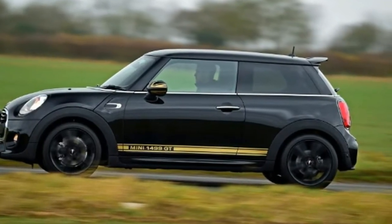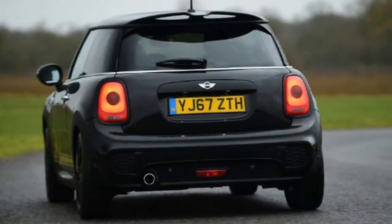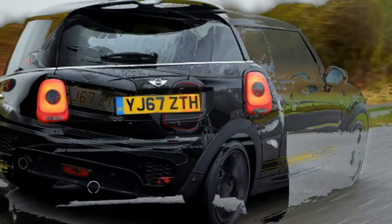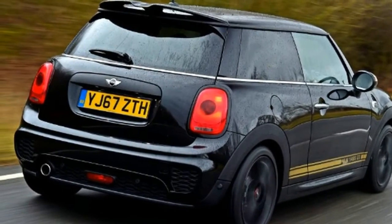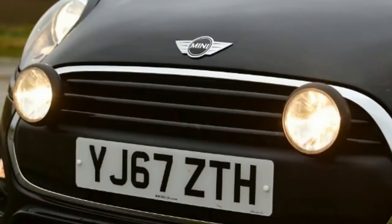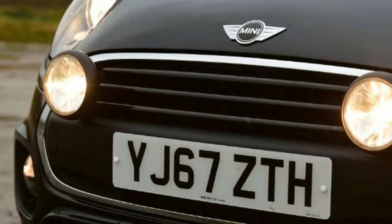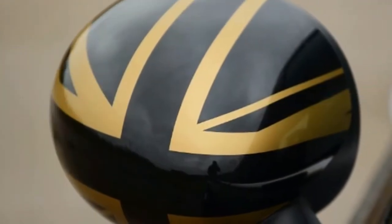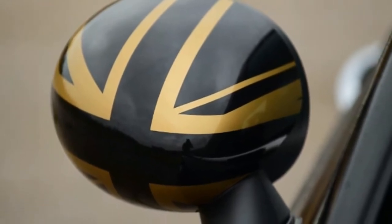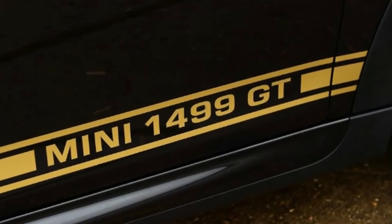Much of the Mini's appeal lies in how much you can personalize it, but in many ways the weak link is the base car. For us, the Mini One's petrol engine just doesn't have enough power to make the most of the Mini's chassis, or to provide the kind of performance the body kit suggests it should be capable of. The engine can be rather hesitant away from the mark unless you rev it pretty hard — in fact it's quite easy to stall the car. It doesn't accelerate all that quickly even once you're up and running, and it doesn't sound all that sporty either.